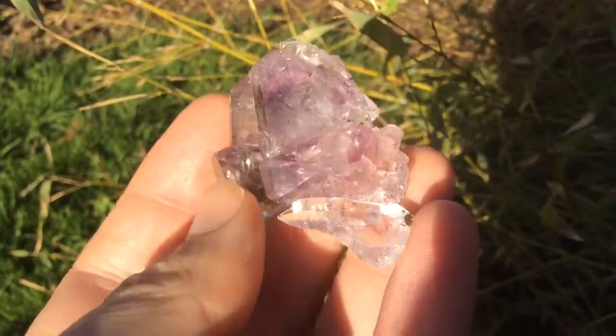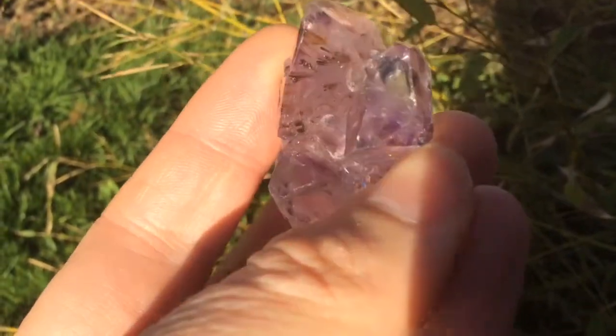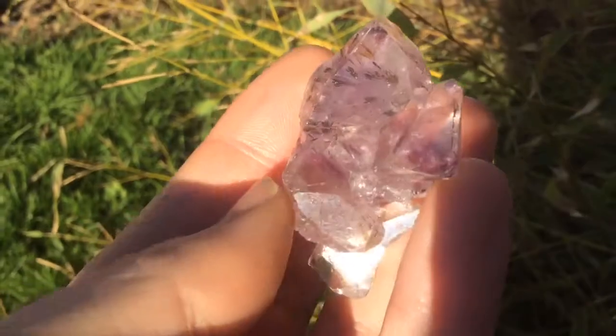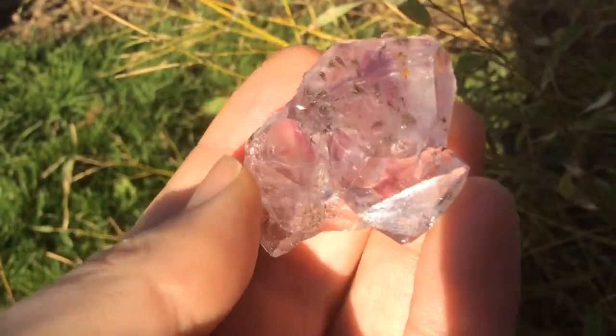This is a really stunning double terminal — the Lestial Amethyst from Rio Grande de Sol, Brazil.